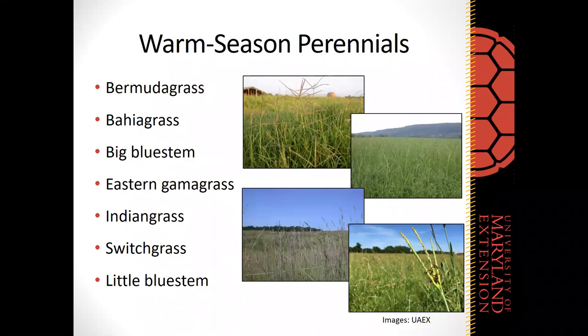Warm season perennial grasses like gamma grass, Indian grass, and others are less common in the mid-Atlantic region but are increasing in popularity. Virginia is doing work looking at native warm season perennials under horse grazing. These won't be covered in detail here, but if you have interest in native warm season perennial forages, searching online or reaching out to the speaker can provide more information.